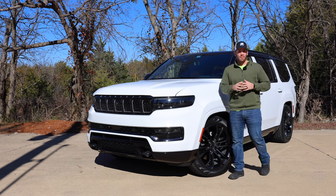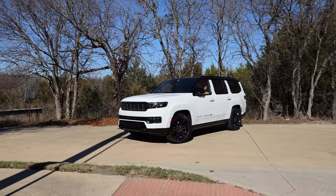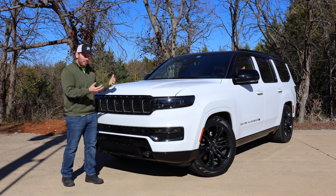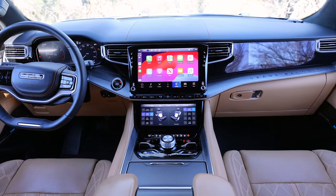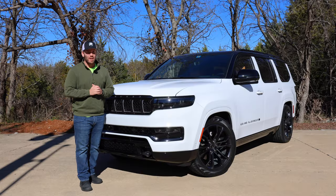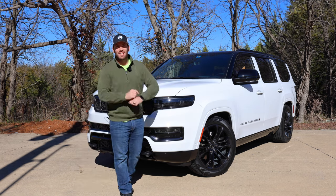This is the most luxurious Jeep of all time, and it's $114,000 with this Grand Wagoneer. Jeep is competing with the likes of the big luxury brands including the Escalade on the American side and the Navigator. We've got a ton of space, a ton of power, a ton of electric and technology features on the inside, and this is one really impressive vehicle. Aside from the fact that it's completely excessive, let's go ahead and get started.